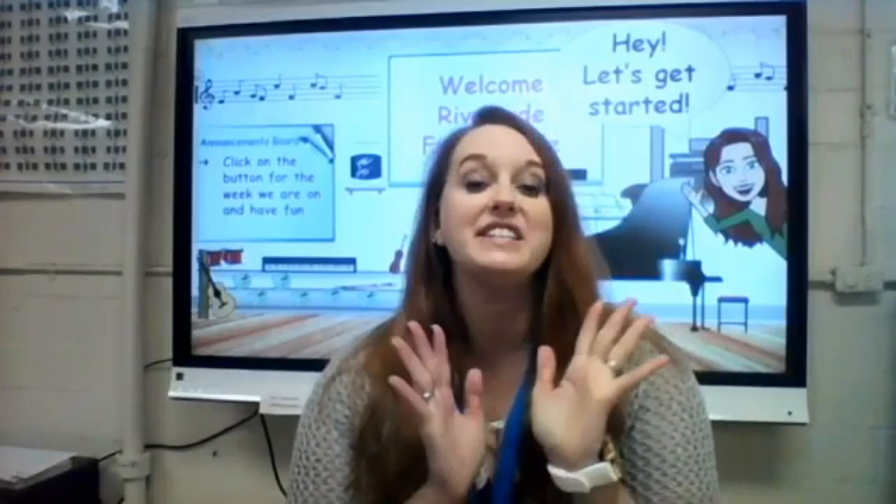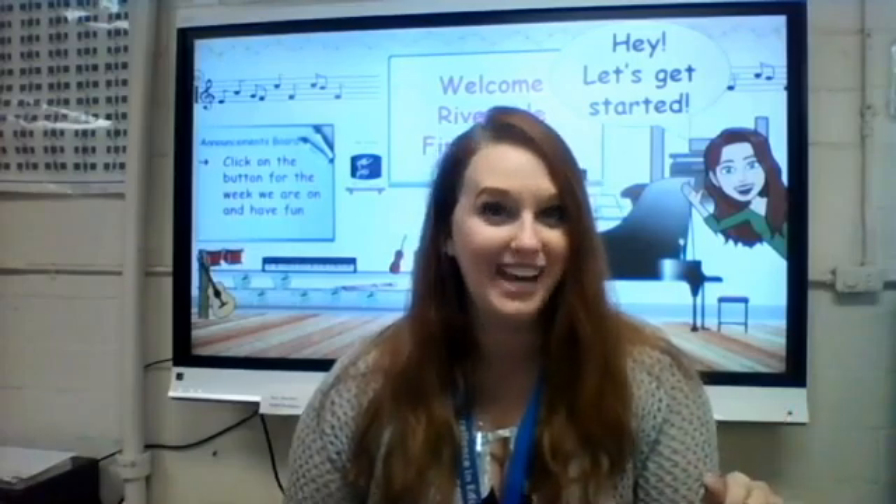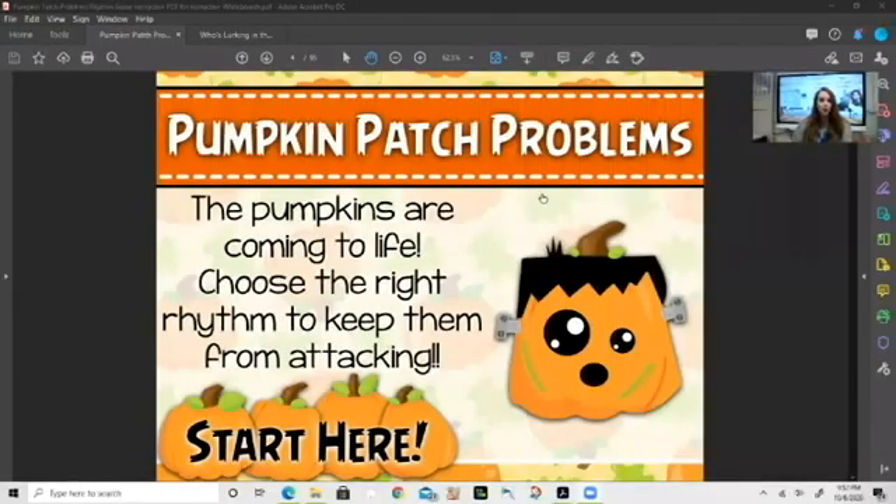Okay first grade, let's go ahead and jump in and see if you can help me keep these monster pumpkins from attacking. The pumpkins are coming to life and what we've got to do is look at each Halloween word they put up on the screen and figure out what rhythm best fits that word. Doing that keeps our pumpkins from attacking. Let's go ahead and click the start button if you're ready.